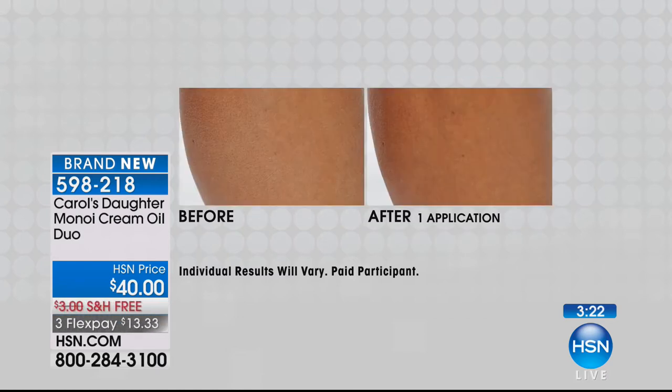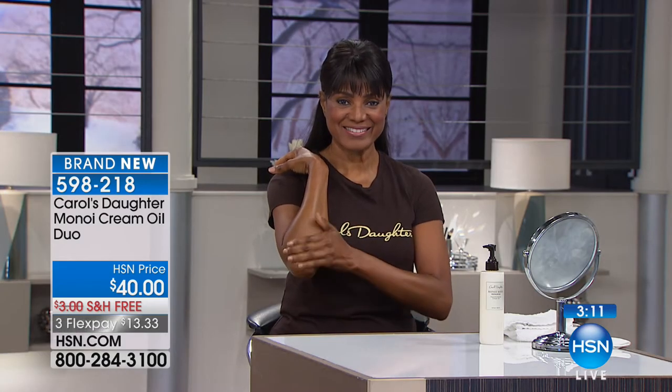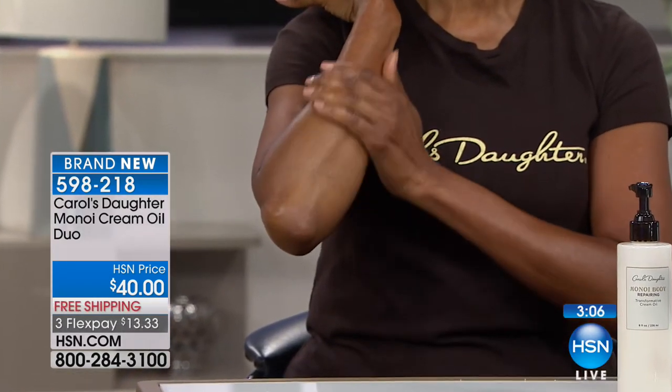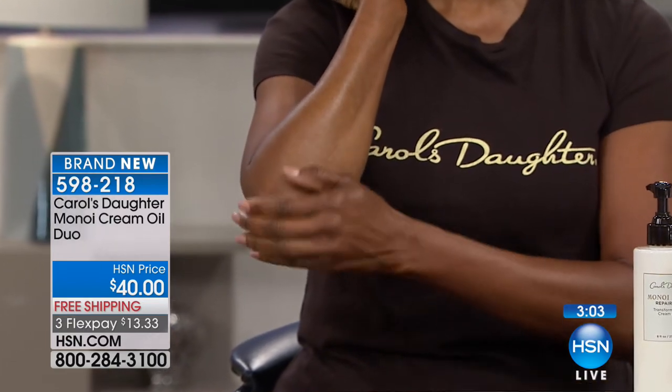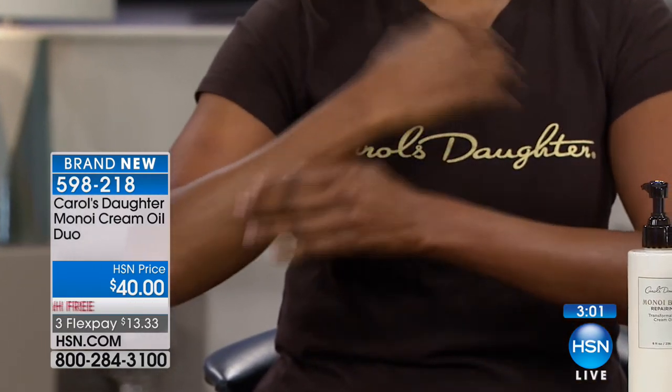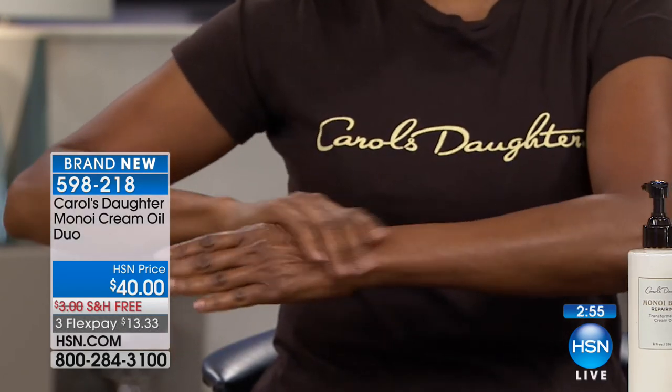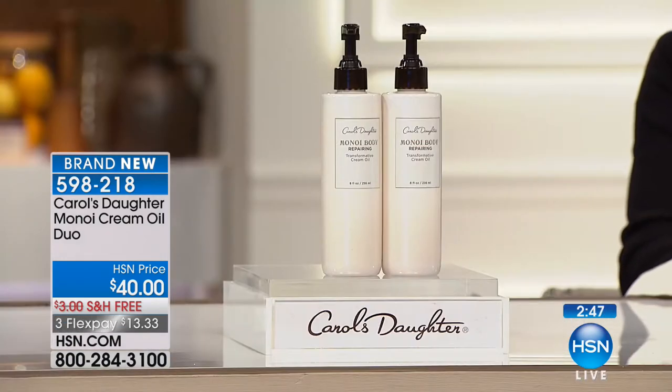You can see from the before and afters that it does deliver in hydrating and moisturizing the skin. Looking at Inger and April here on set, you can see how Inger's skin is just glowing. She's massaging this into her elbow and arms — she has a beautiful shine to her hands. Inger's skin is beautiful, but skin won't stay that way unless we properly hydrate it. As we get older, our skin is not as supple as it used to be. It needs more moisture and more TLC, and this is one of those things to pamper your skin.